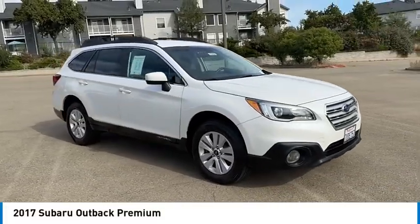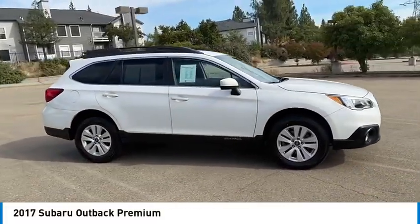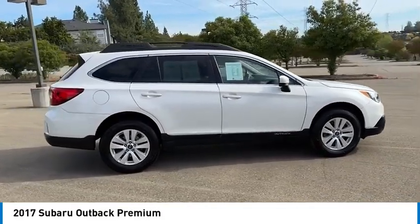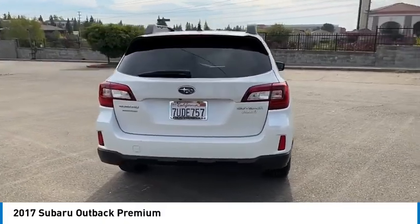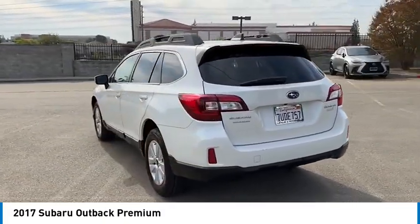Take a ride in the 2017 Outback. Take the go-anywhere capability of all-wheel drive and plenty of room for cargo and companions, and you've got the Subaru Outback. Let the adventure begin.